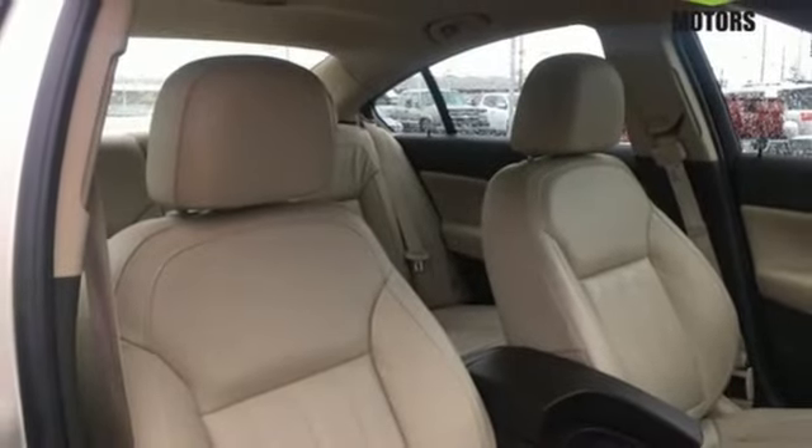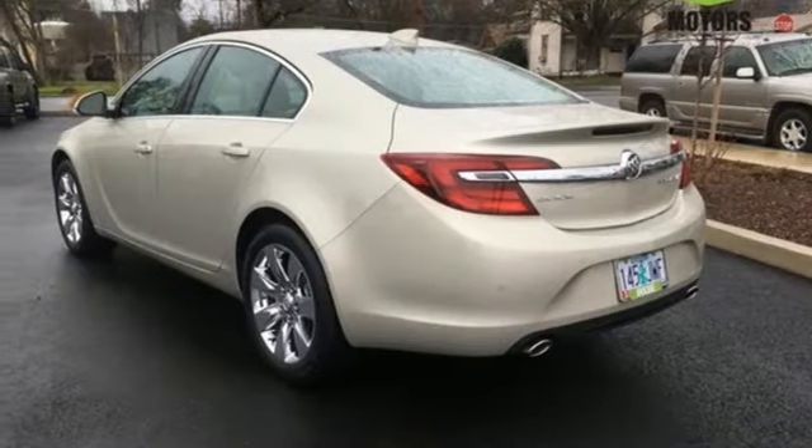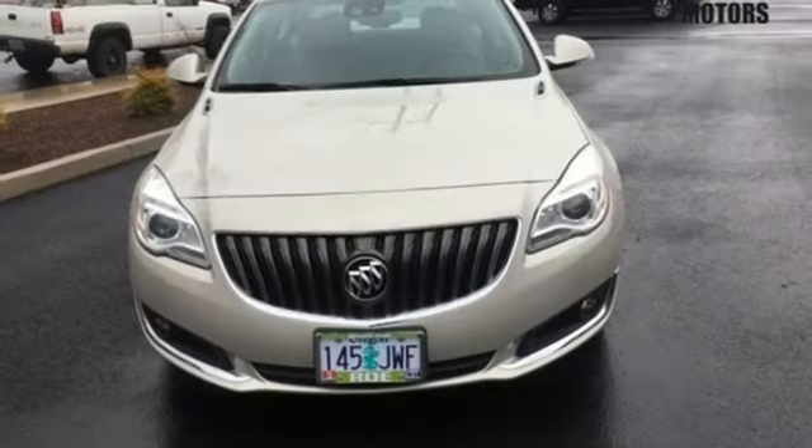A rear-vision camera, automatic headlamps, and StabiliTrak offer safety and convenience. It effortlessly blends modern styling and classic Buick performance.